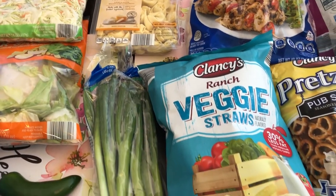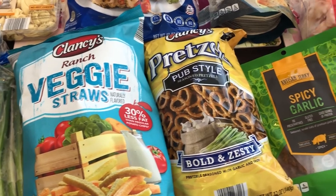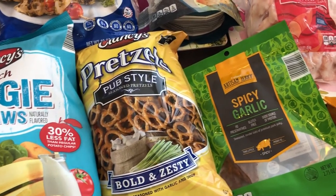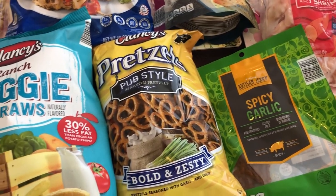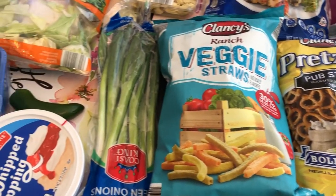Hey guys, welcome back to our channel. My name is Andrea with Foodimentary Adventures in Food and I am here today with a quick fill-in haul from Aldi. I spent $61 and some change and I will jump right in.